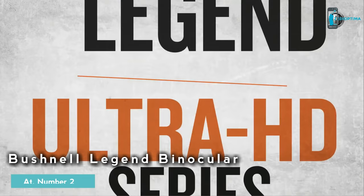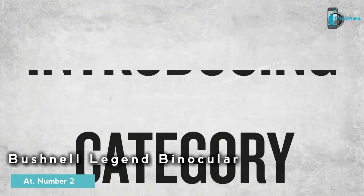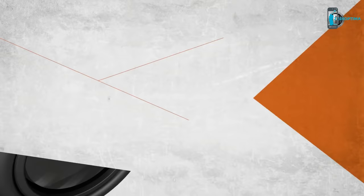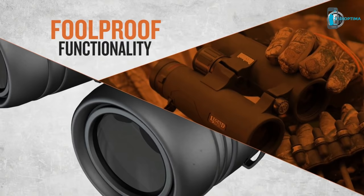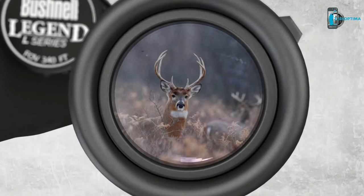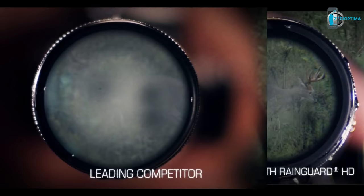The Bushnell Legend Ultra HD series is now broadening its reign to three category leading binoculars — introducing the all-new Legend E, Legend L, and Legend M series, offering a solution for hunters and wildlife observers of all avidity levels. The new Legends all have completely redesigned eye cups for added durability and full-proof functionality. They're engineered for optimum brightness, resolution, and contrast, and they all feature the exclusive Rain Guard HD coating for unfailing performance in the worst weather.